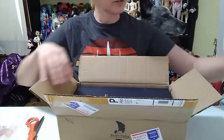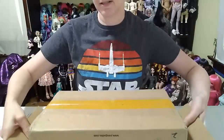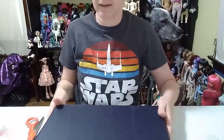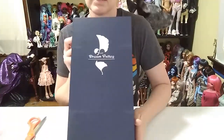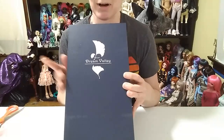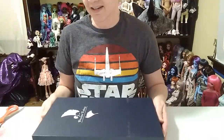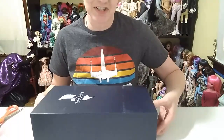Here is my slip, and here is the Dream Valley box. So the story behind this is that I had seen this doll when it first showed. It's a limited doll. I can't remember the name offhand but I'm sure it'll be on the card in here. I saw the doll when it first released — I think it was back in April and it was a limited doll.